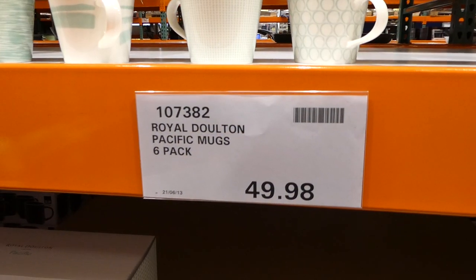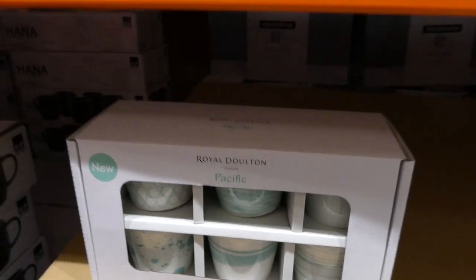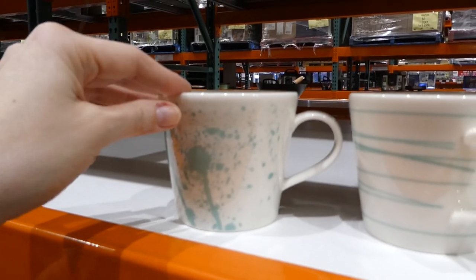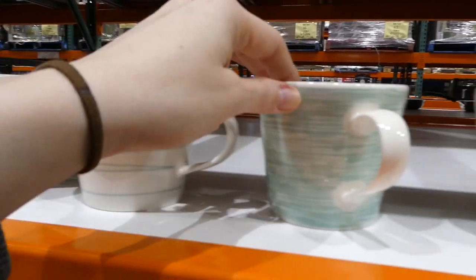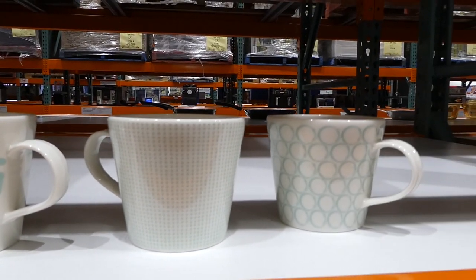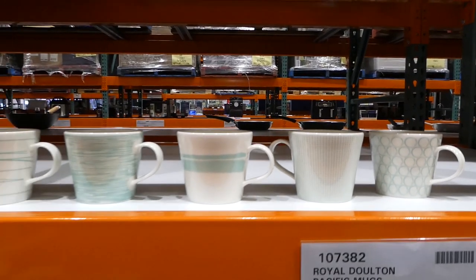The Royal Doulton Pacific Mugs six-pack is still on sale. Each mug comes in a different design with a light green color — you've got stripes and other patterns — and they're $50, a manager special.